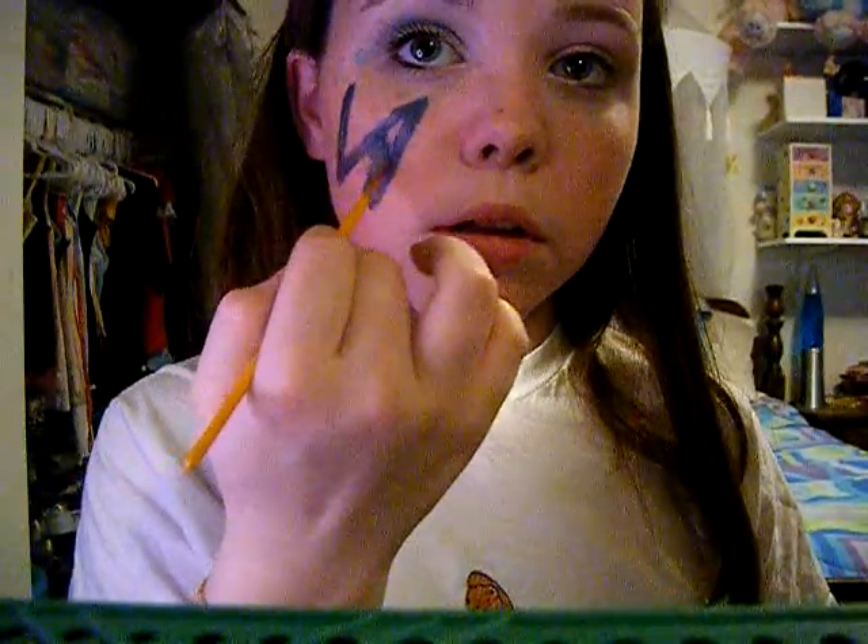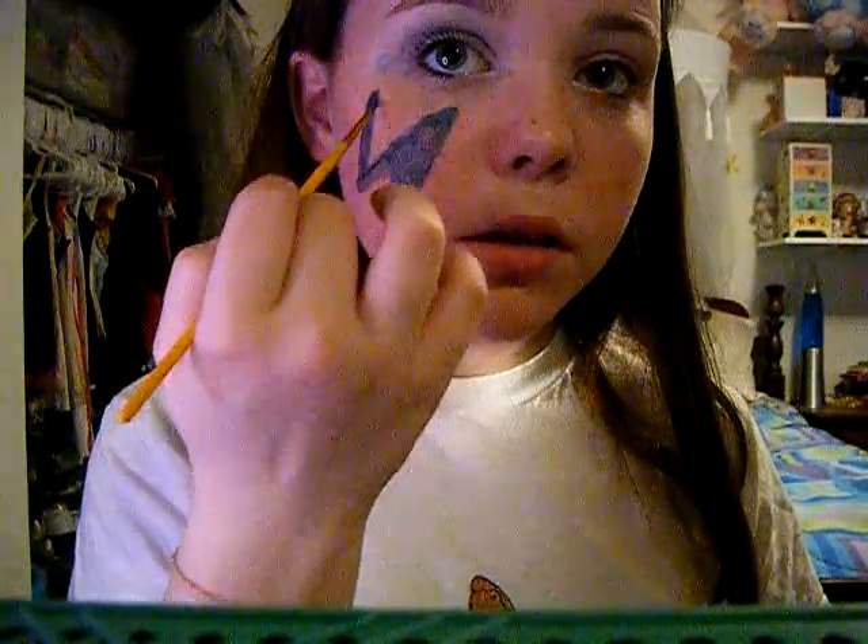Just making the N slash lightning bolt. Then you're done. I hope you enjoyed it!